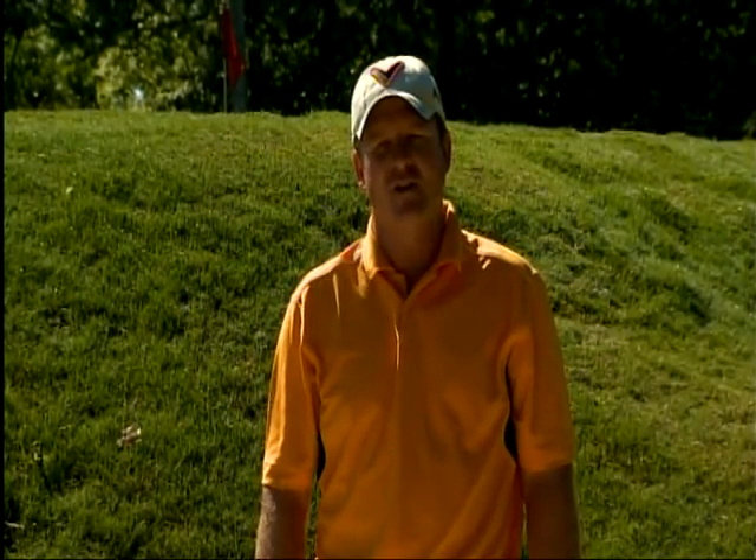So remember: open the face, move the ball forward, big full swing — sand gets out, ball gets out, and we're having fun! I'm Virgil Herring, PGA teaching professional, and I'll see you next week for another tip to take strokes off your game.